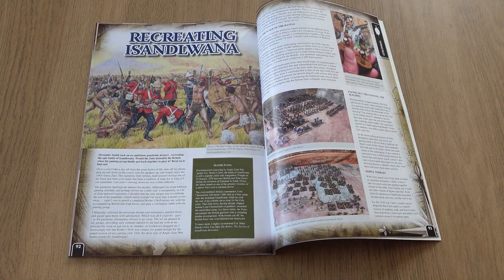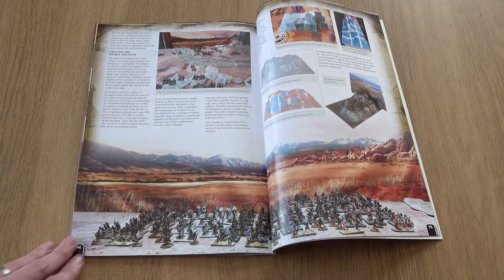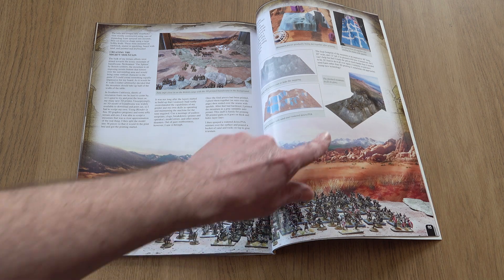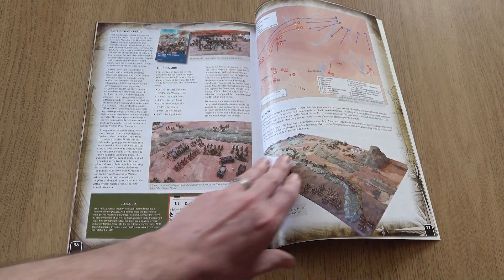Is That the Warner is our next port of call, as US gamer Alex Smith talks us through the construction of his South African board, complete with the 3D-printed Sphinx Hill.